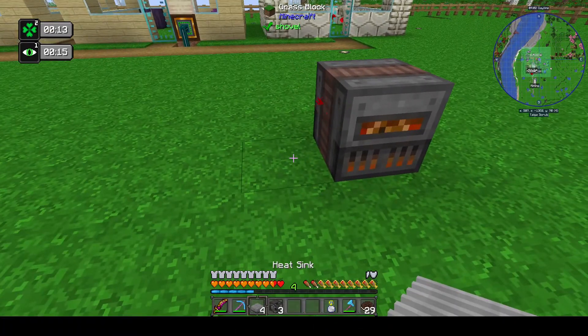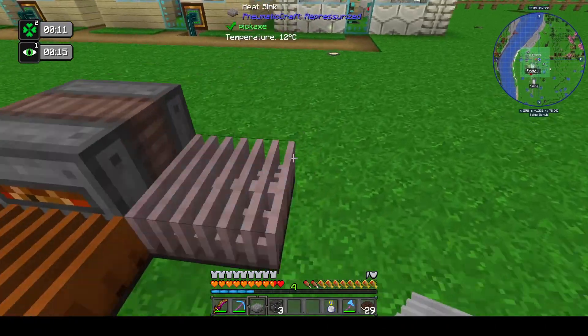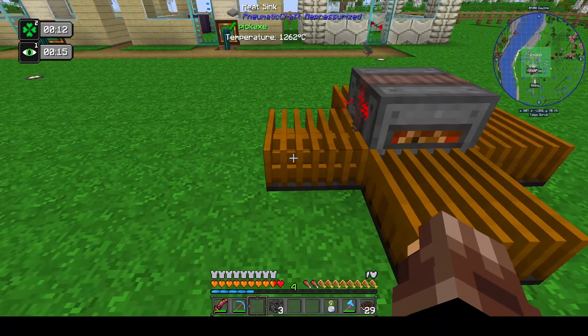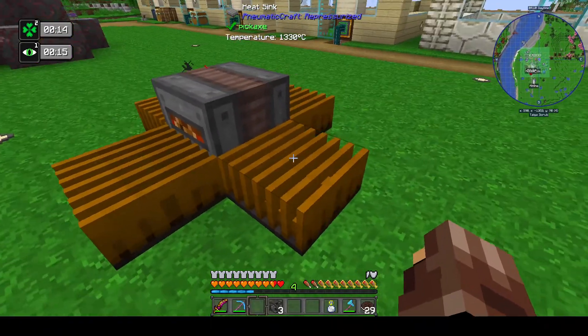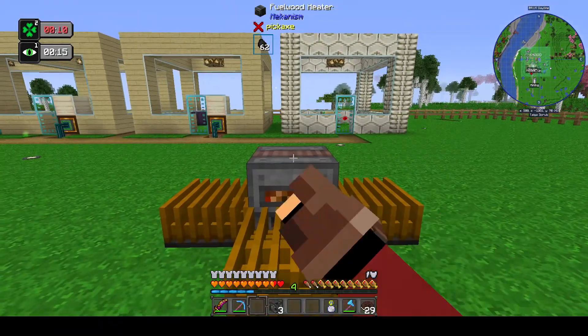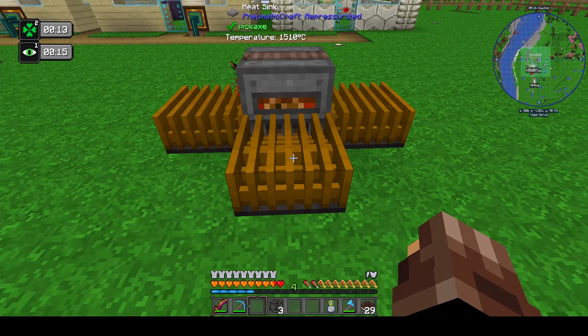Now where does the heat come out? The simple answer is it comes out of every side. You can see here these are in excess of 1200-1300 degrees centigrade, and yes if you stand on them you will take a nasty hit.